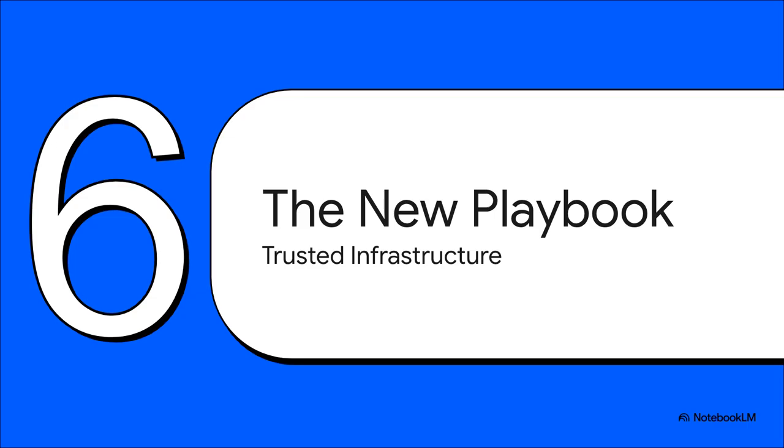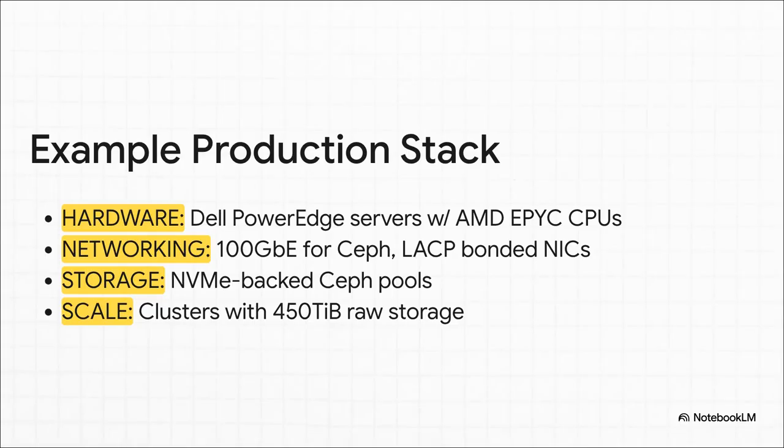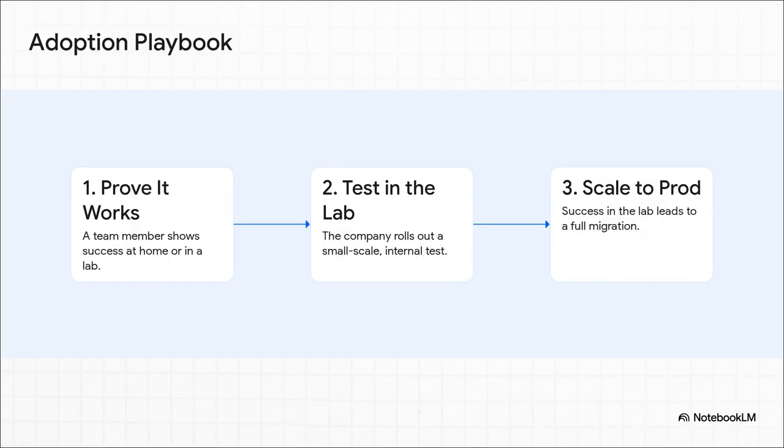When you put all of this together, you get a fundamental shift — a whole new way to think about your infrastructure. This isn't some theoretical fantasy; this is a real-world production stack. We're talking modern Dell servers packed with beefy AMD EPYC CPUs, a screaming fast 100 gigabit network dedicated just to the Ceph storage backbone, and massive storage pools backed by super-fast NVMe. Make no mistake, this is a top-tier, high-performance setup running critical business workloads. And there's a cool grassroots pattern you see again and again. It often starts with just one engineer who's been using it at home and knows it's solid. They bring it into the company lab for a small-scale test, and when everyone sees that it just works, that success builds the confidence needed to go all in on a full production migration.